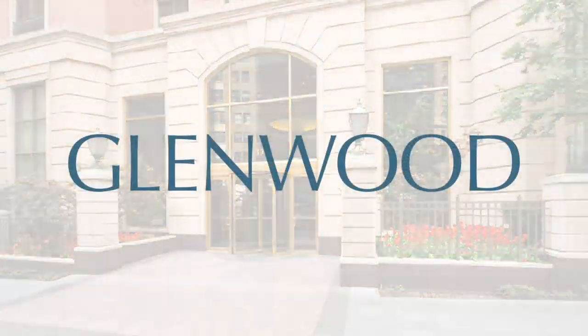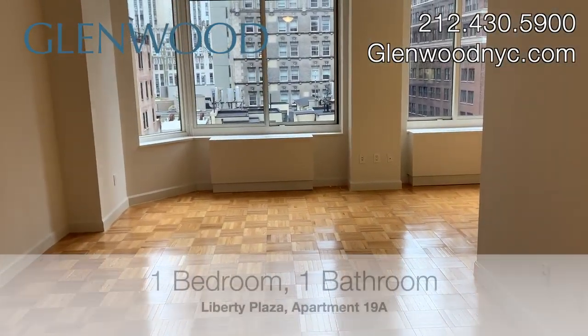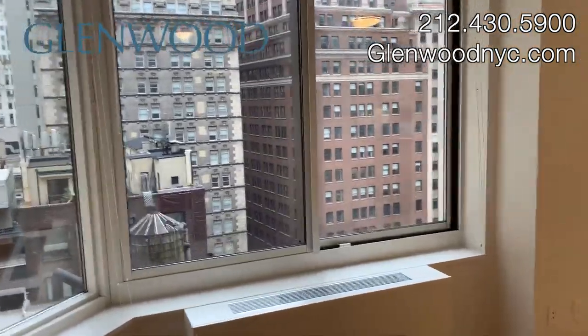Welcome to Liberty Plaza, a Glenwood property. This is apartment 19A, a one-bedroom home with a dining area located in the financial district of downtown Manhattan.